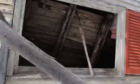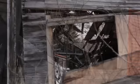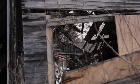Rustic wood finishes, both inside and out, complement the natural skylights that run throughout the home.